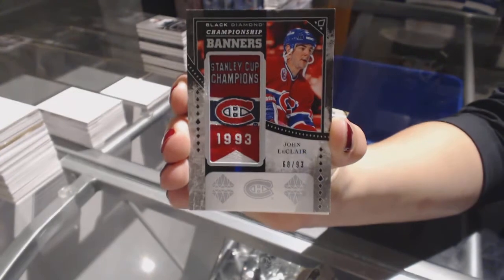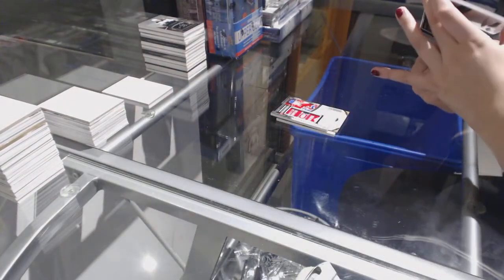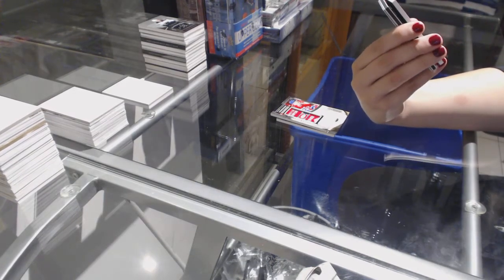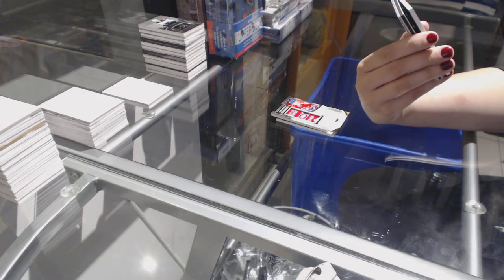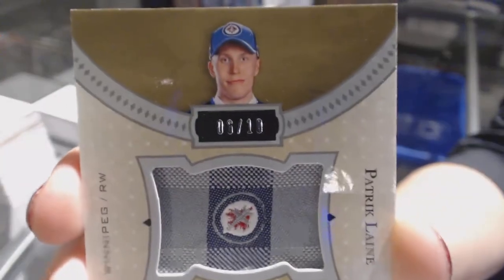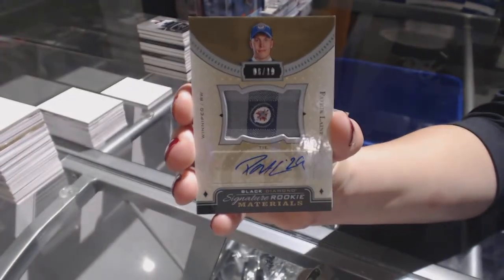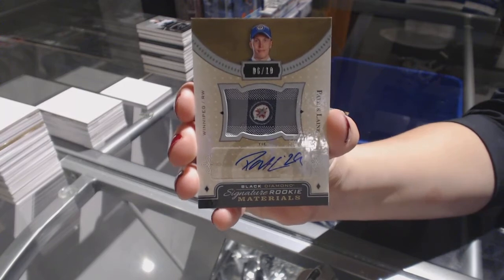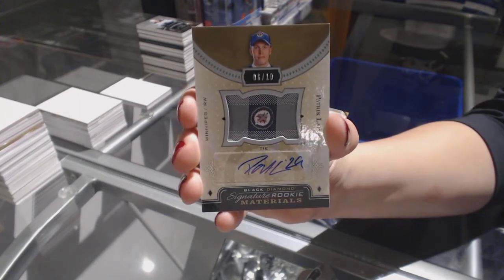I'm hoping so. Zams deserves a Pittsburgh card. We've got a Signature Rookie Materials number 6 of 10 for the Winnipeg Jets, Patrik Laine. Signature Rookie Materials, Patrik Laine!